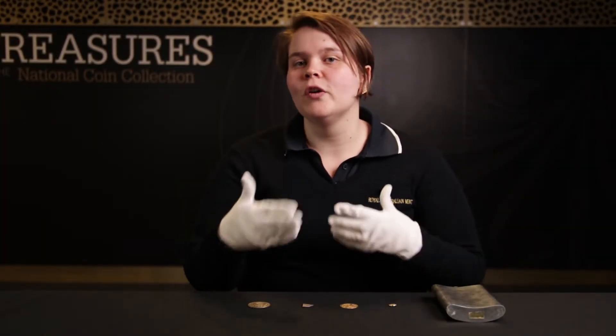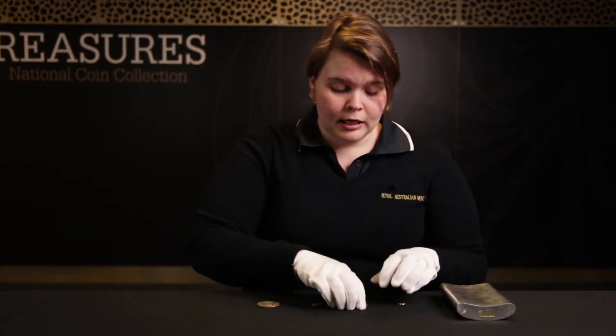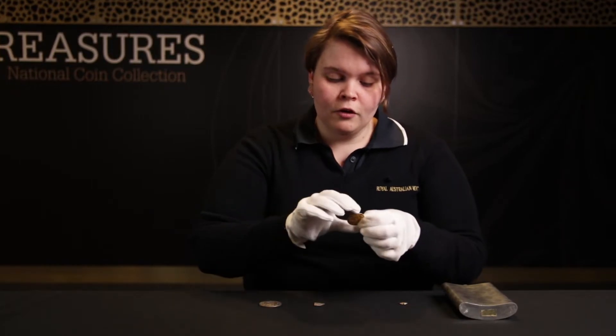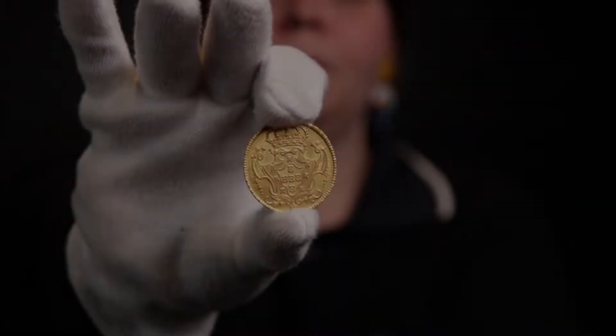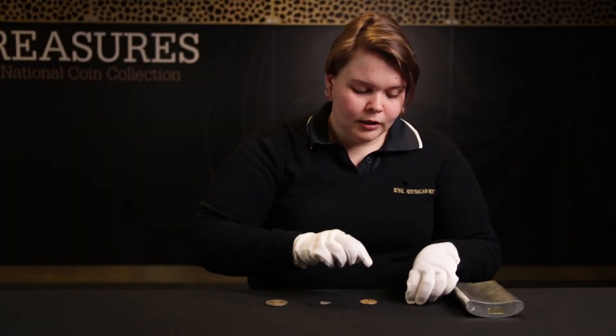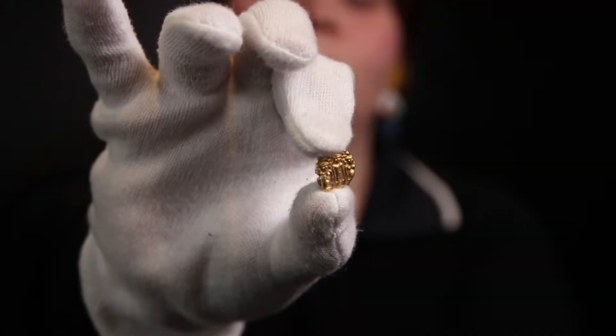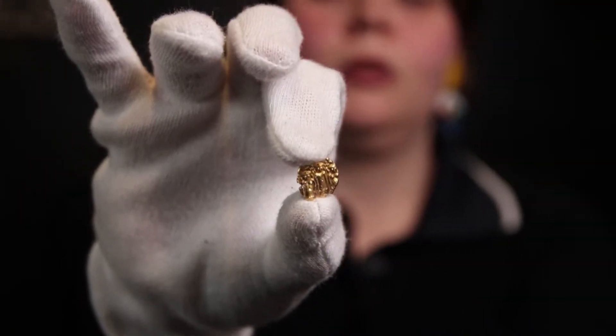We decided we were going to try and solve coin shortage problems by proclaiming a value to every single different sort of coin within the colony. So this Spanish dollar would have been worth five shillings, this half Johanna from Portugal would have been worth two pounds, and this teensy tiny pagoda from India would have been worth eight shillings.